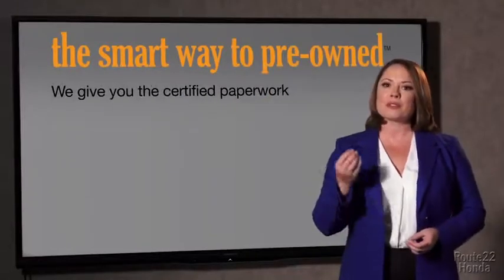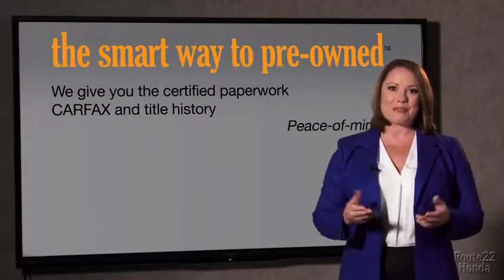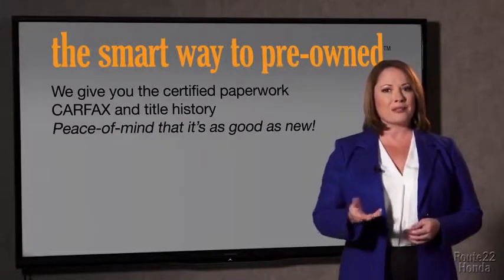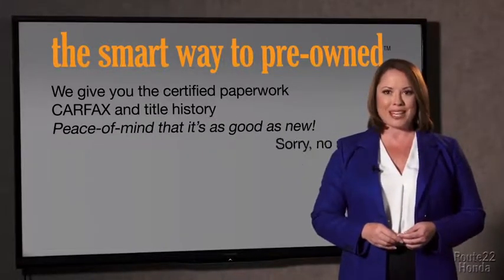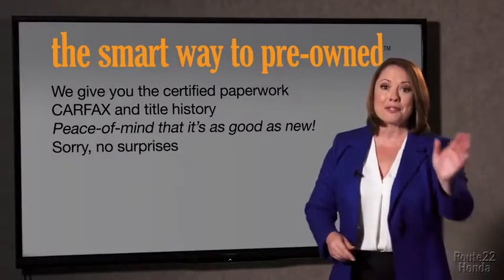We give you the certified paperwork, along with the car facts and the title history, providing you with the peace of mind that your certified pre-owned is as good as new. If you like surprises, tell your entourage to have a surprise party for you after your purchase with us. We really don't want to skimp on any of those little things that need to be checked out about your certified pre-owned vehicle. We want to make it as good as new. And that's why it's the smarter way to buy your pre-owned vehicle.